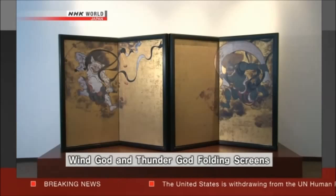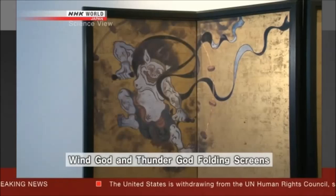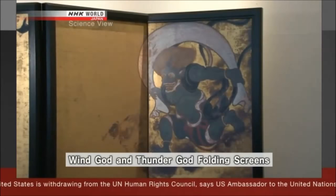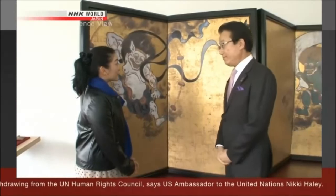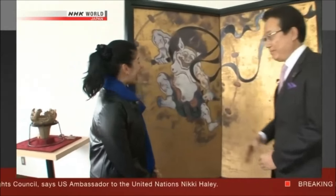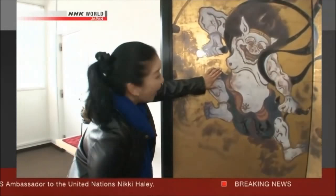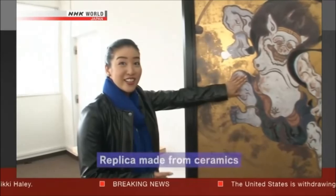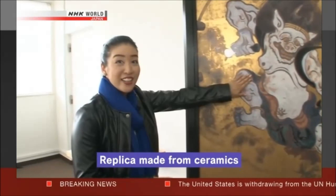This is a renowned Japanese folding screen of the gods of wind and thunder, said to have been painted in the 17th century. It's a ceramic screen. Ceramics? Yes, place your hand on it. It's really cold. To my surprise, the folding screen was a replica made from ceramics.